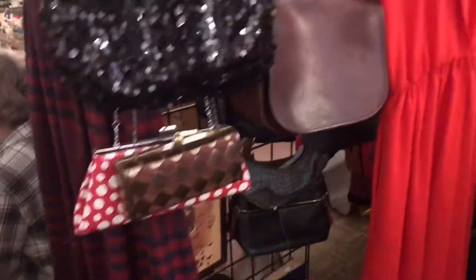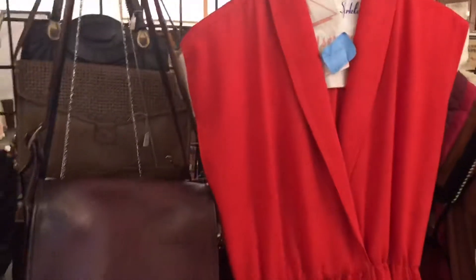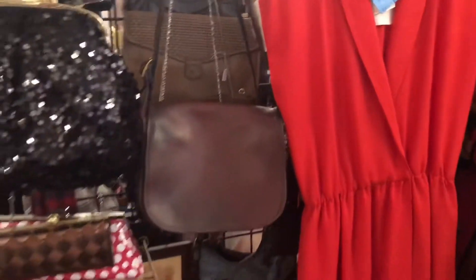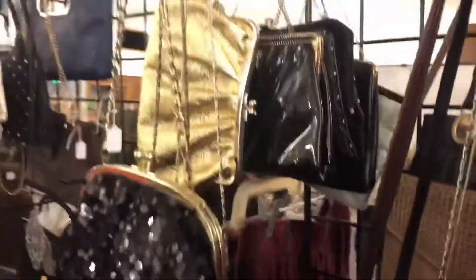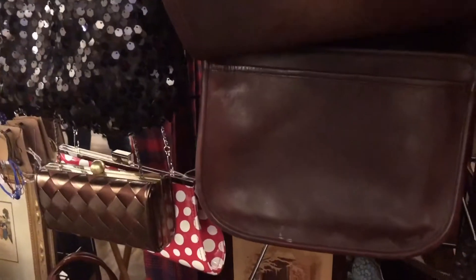And then here's a dress. I wish I could fit it, but I'm selling it. It's vintage — I got it from an estate sale. And then all the other little purses that I am selling. This is a vintage Coach purse.